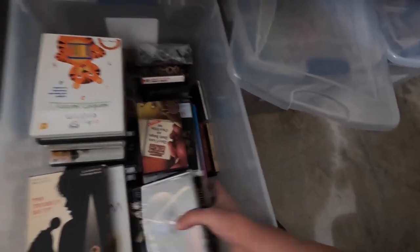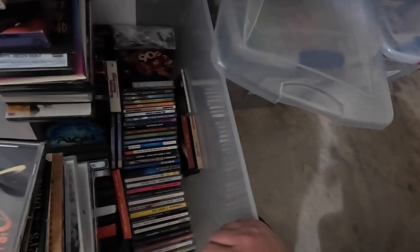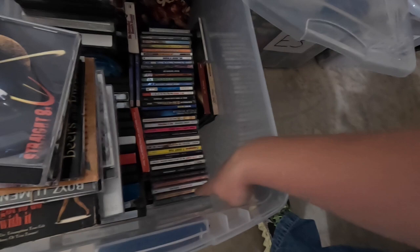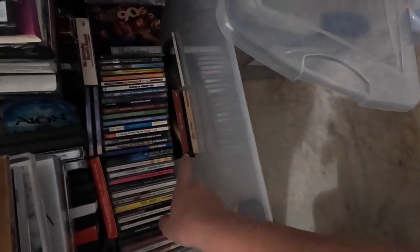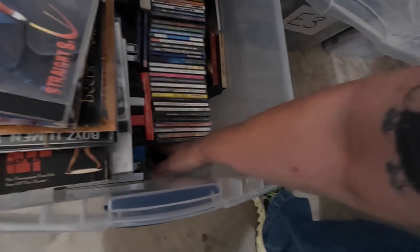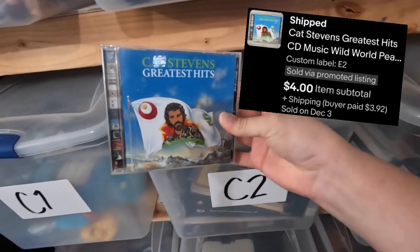Next up is a CD — Cat Stevens' Greatest Hits in E2. I need to get these cassettes moved over into the black file cabinet. It was the last one I picked up, of course. You know why it's the last one you look at? Because once you've looked at it, you've found it. Cat Stevens' Greatest Hits — this sold for four whole dollars.